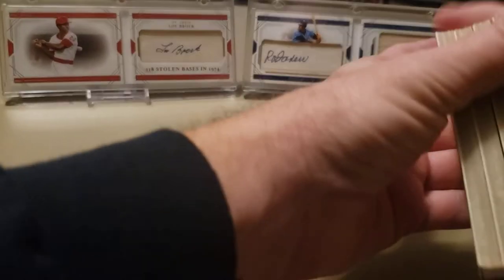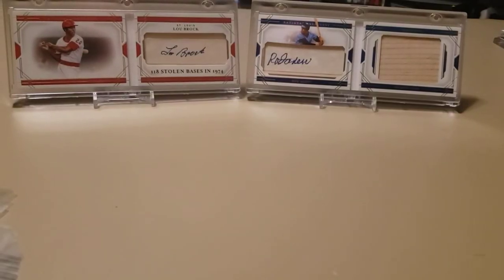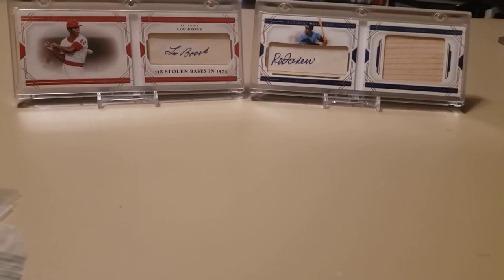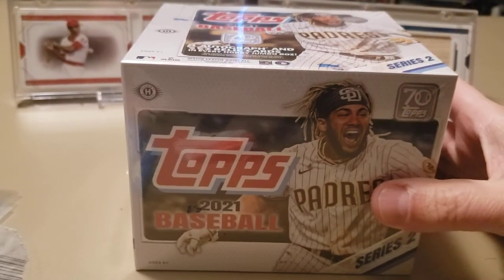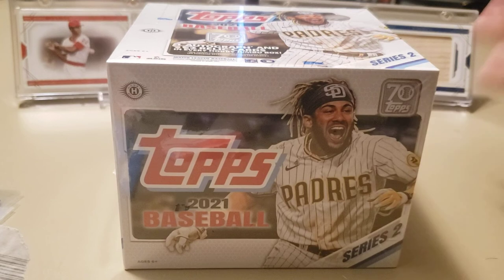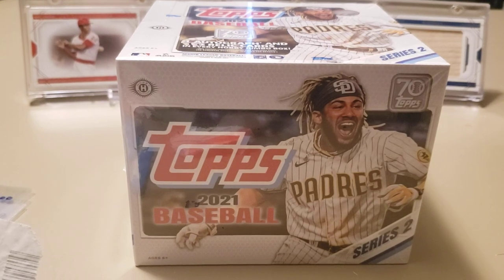Hopefully you enjoyed seeing what I picked up at the card show. Let me know if you've been to any card shows, and let me know if you want to see that 2021 Series 2 box opened up on the channel. If not, I'll open it off camera and enjoy it that way. Hope you guys enjoyed that — catch you on the next one, see ya!